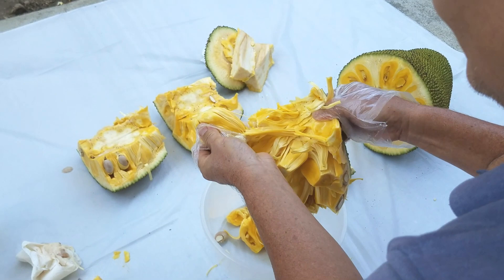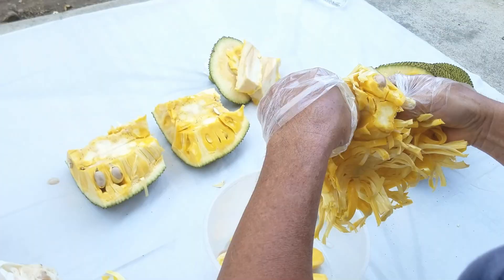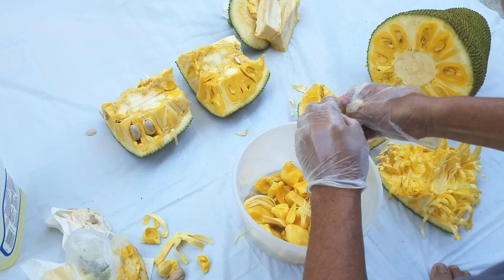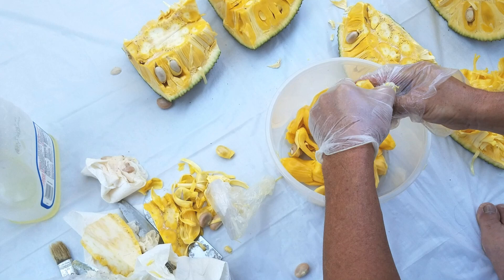If the inside of the jackfruit is a light yellow in color, then it wouldn't be as sweet — that just means the jackfruit isn't quite ripe enough. If the color is like what you see in the video, then it will be perfectly sweet. And if it's kind of brownish instead of yellow, then the jackfruit is over ripe.